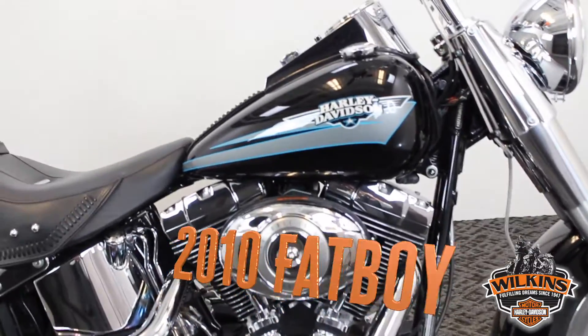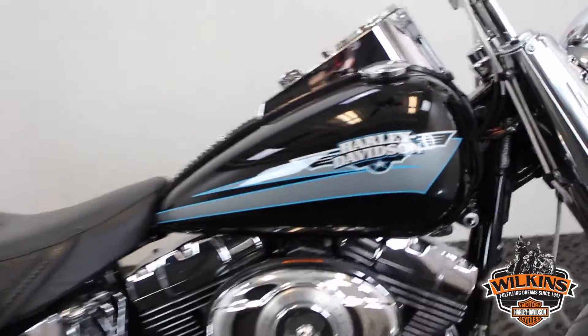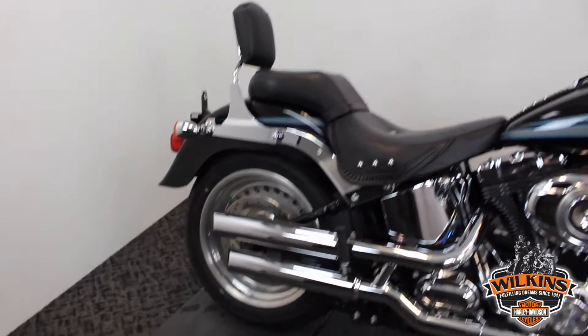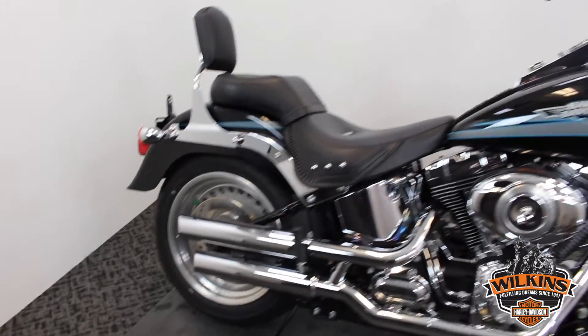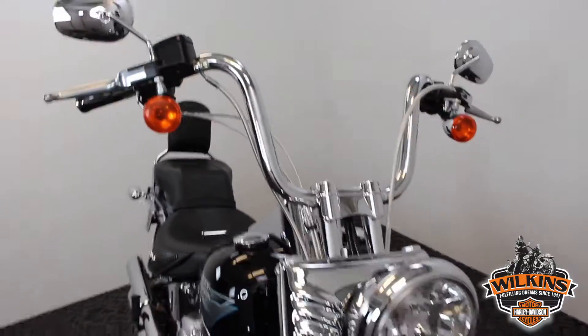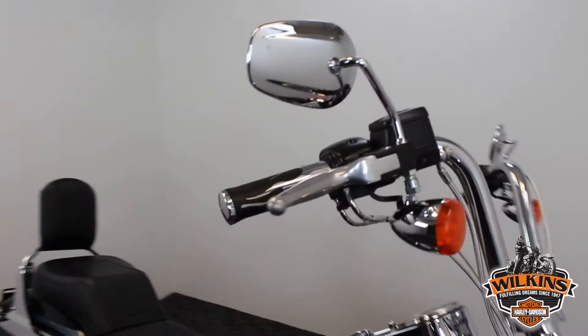This color is vivid black with a nice traditional emblem there, the Fatboy emblem. Detachable backrest, Python slip-on exhaust mufflers. The previous owner put some nice chrome inch-and-a-quarter Mini-A Pana bars. Those are Harley-Davidson bars with some flame grips that you can see.